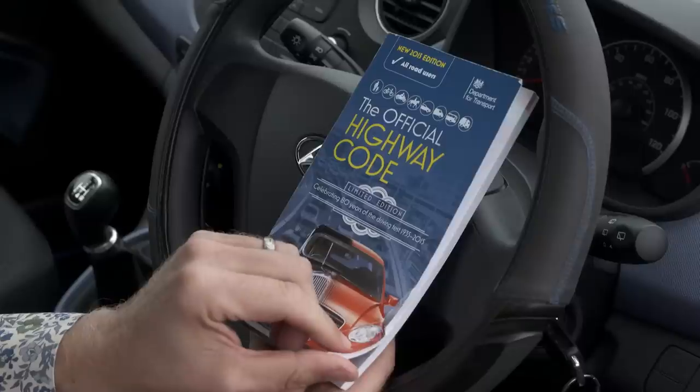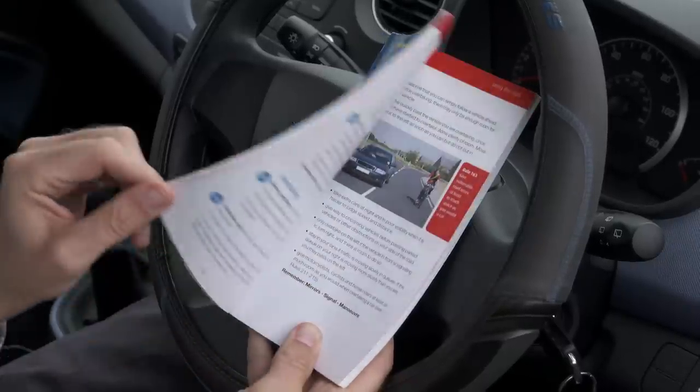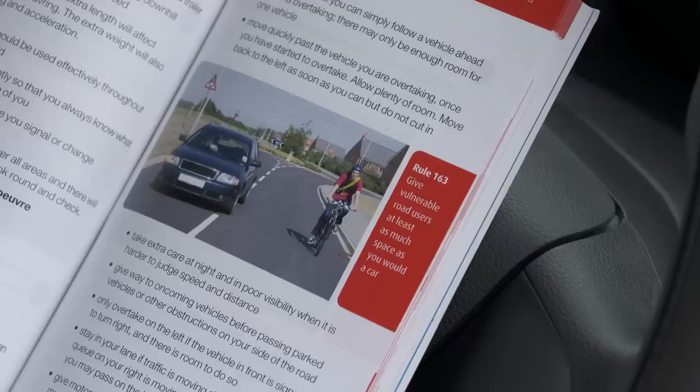Here's what it says about overtaking vulnerable road users. Rule 163 says: give cyclists at least as much space as you would a car.